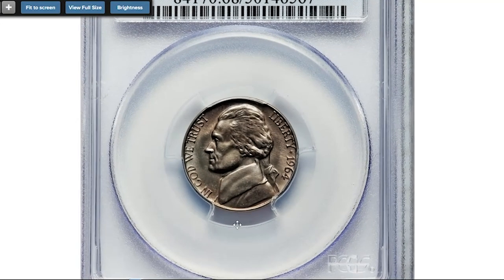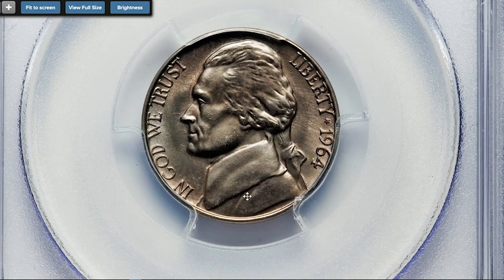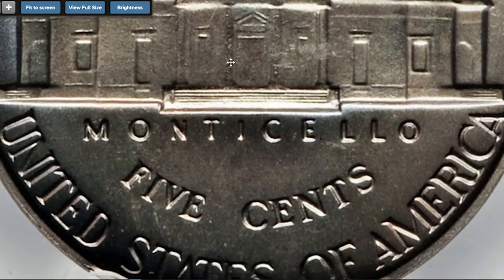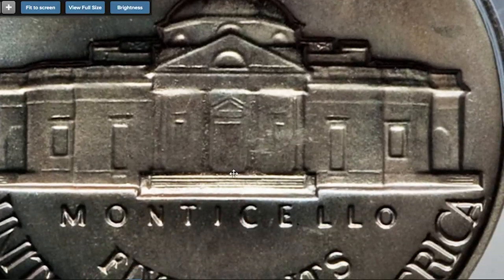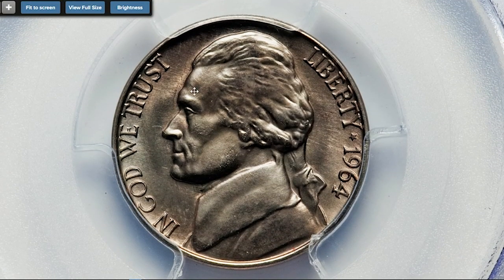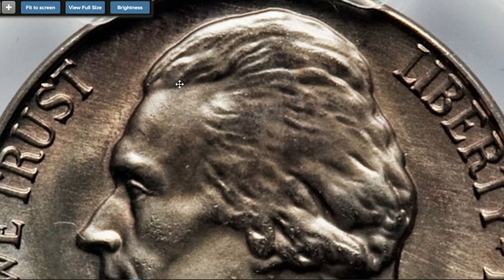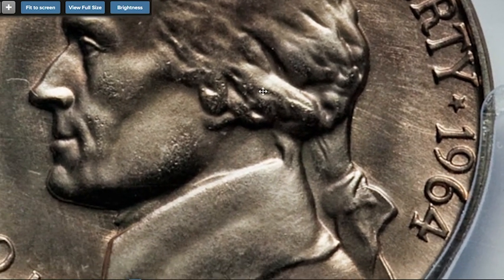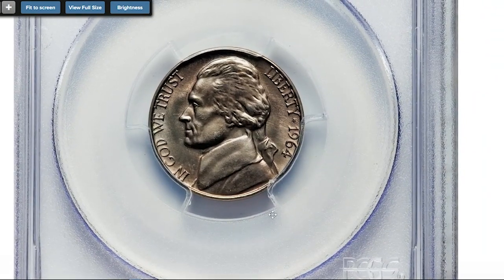This is the most valuable 1964 issue — the so-called SMS nickel graded SP68 Full Steps by PCGS. This piece shows an amazing sculptural depth of detail uniformly absent on business strikes, yet fully equal to the strike on proof coins. The finish is non-reflective with heavy die polishing lines seen on the 1964 SMS coinage. On the reverse, not only are the five central steps complete, but most of the small steps on the portico on each side are sharp as well. Contact evidence is almost non-existent and both sides display pretty lilac and ice blue coloration. A lovely example of the elusive 1964 Special Mint Set coinage, apparently produced to test the finishes of 1965–1967 SMS sets. The estimated number of sets produced ranges from 20 to 50, although some may have been lost to attrition. Sold on January 7th, 2016 for $32,900 at Heritage Auctions.